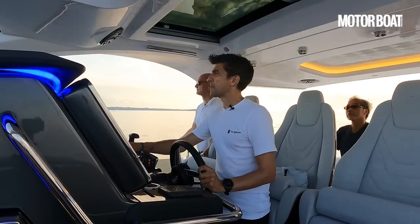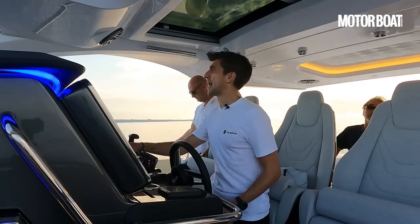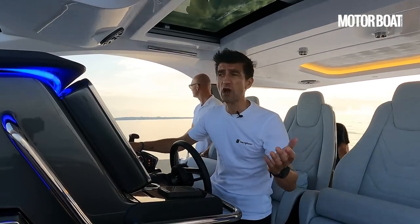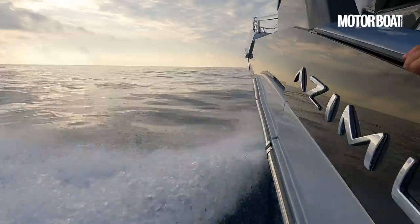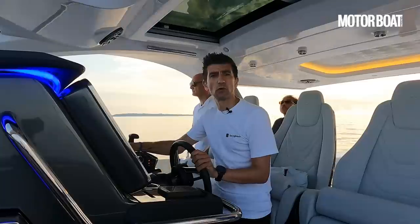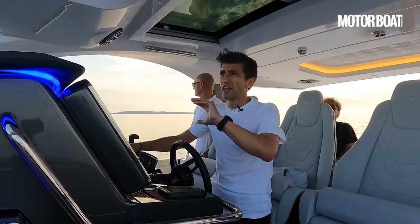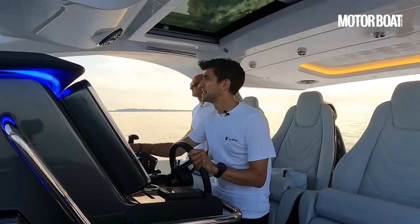At that kind of pace we're burning about 9 litres per nautical mile. We've got a 2,200 litre tank and with a 20% safety margin in reserve that gives us about 1,800 litres to play with, so that's a 200 nautical mile range — which is pretty good for what is essentially a day boat like this. If you open it right up towards the top end around 47 knots, that increases to about 11 litres per nautical mile, but at everything from 30 to 40 knots that 200 nautical mile range is really pretty decent.